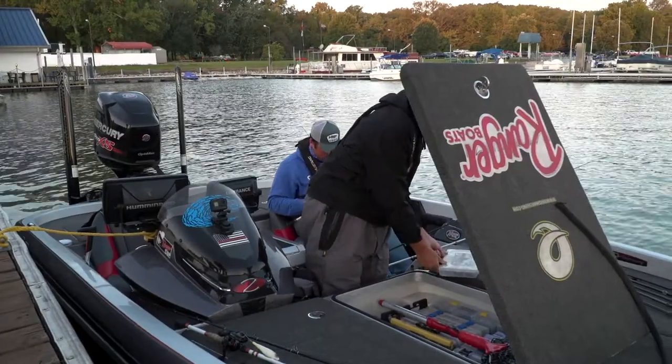We're going to be throwing Berkley Jaywalkers, Berkley Cane Walkers, and Drift Walkers. I got a lot of power baits tied on — the 10-inch Blue Flags, one of my go-to baits, so I'll have that on the deck for sure.